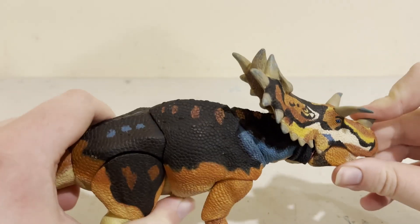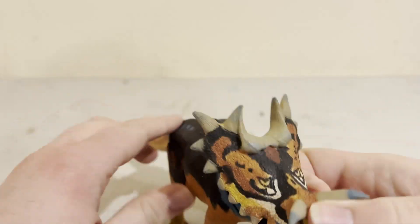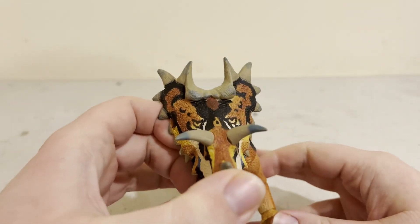Anyway, I like the coloration this creature has, especially on the frill.